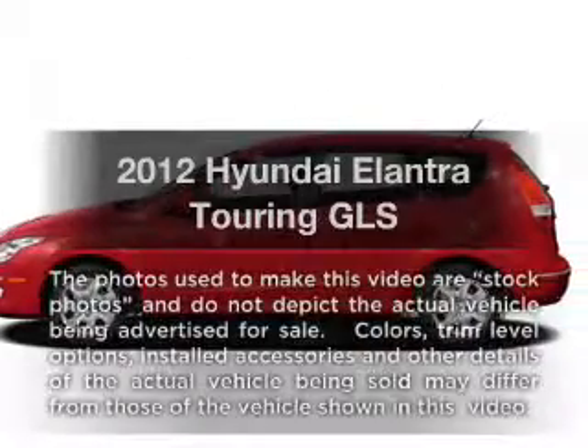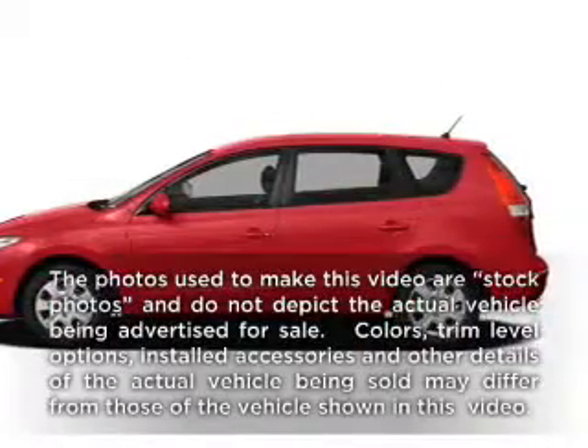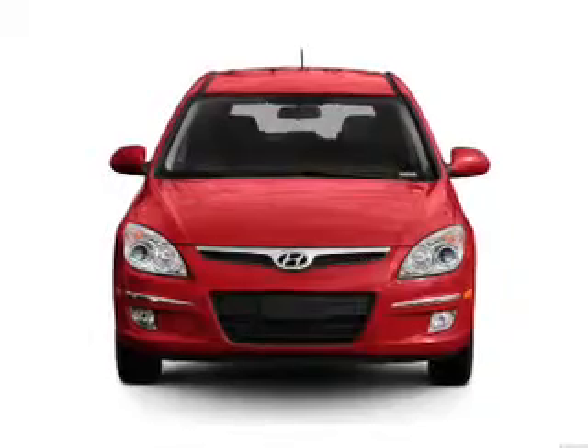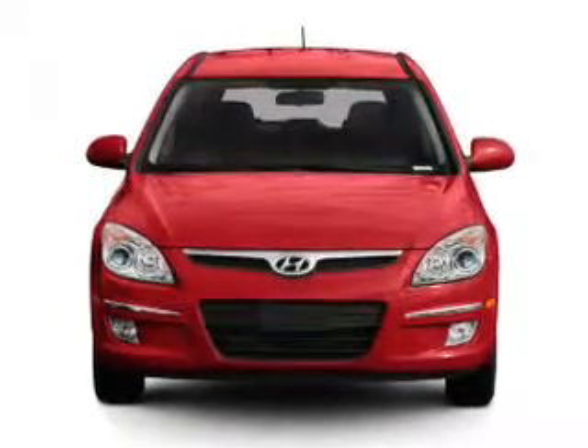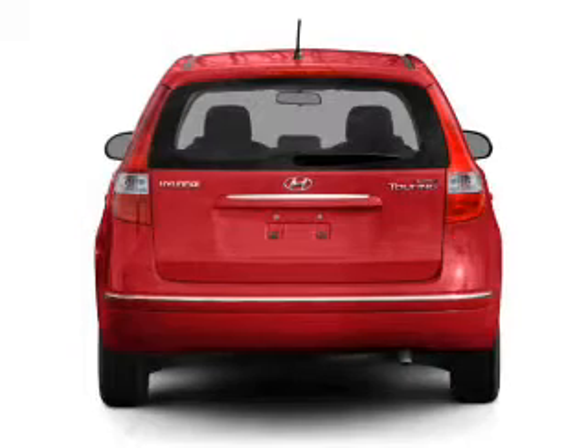Imagine yourself in this 2012 Hyundai Elantra Touring. Everything you need under one roof with this great vehicle, featuring an efficient four-cylinder engine connected to a smooth-shifting automatic transmission.